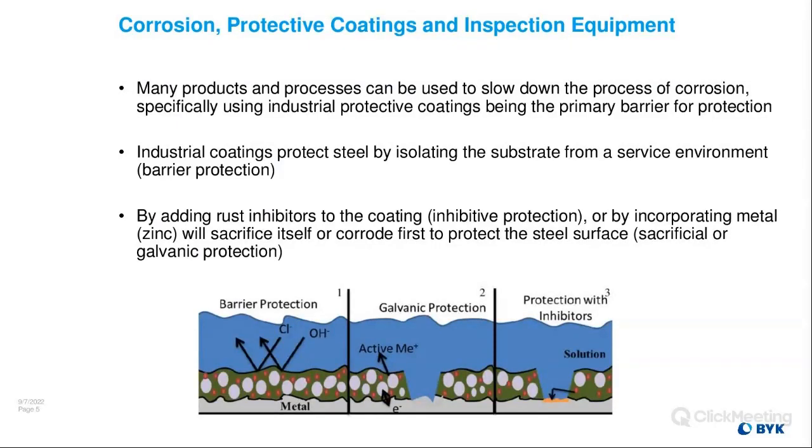Many products and processes can be used to slow down the process of corrosion, but specifically using industrial coatings — that is the primary barrier for protection. Industrial coatings protect steel by isolating the substrate from the service environment; that is the idea behind barrier protection. You can also add rust inhibitors, classified as inhibitive protection, or incorporate metal — typically zinc — that will sacrifice itself and corrode first to protect the steel surface. This is labeled sacrificial or galvanic protection.